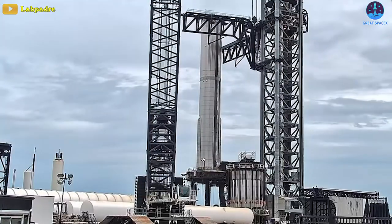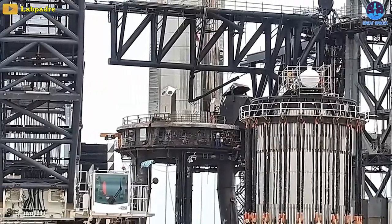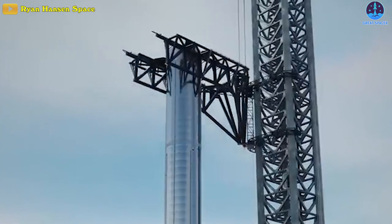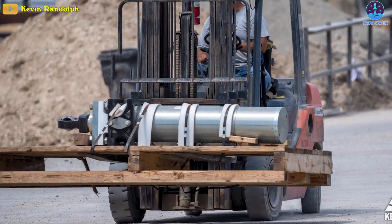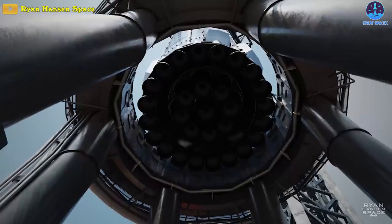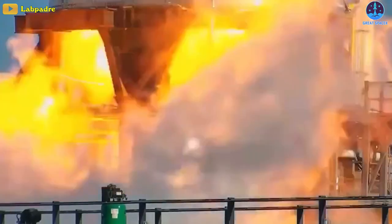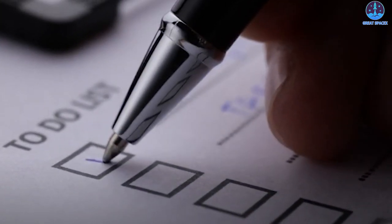Interestingly, this process is carried out by the Chopstick Arms. This is also the first time they lifted anything other than their own weight after installing the new hydraulic pistons. It seems that SpaceX wants to complete previously delayed operations due to a major hydraulic failure on Mechazilla. The result is clear: the next phase of the static fire test campaign will be on the to-do list.